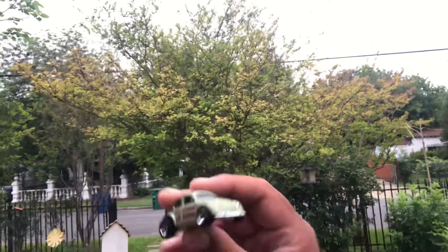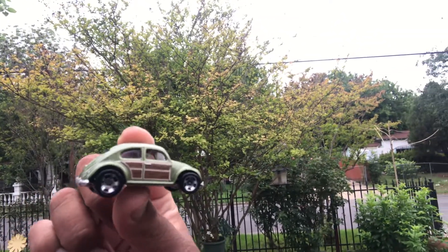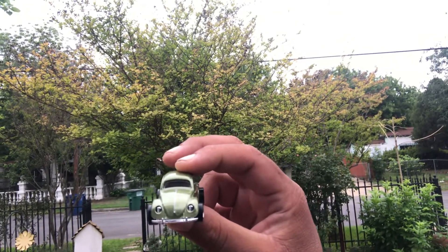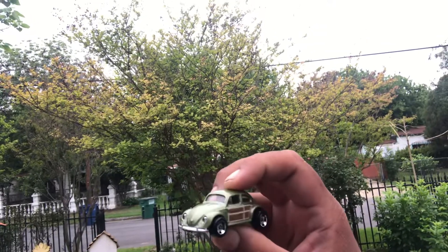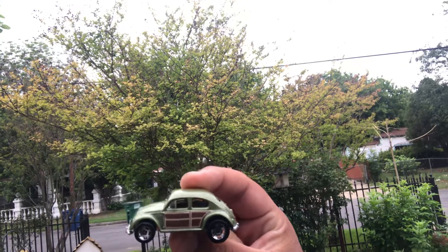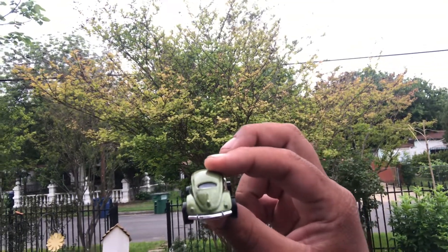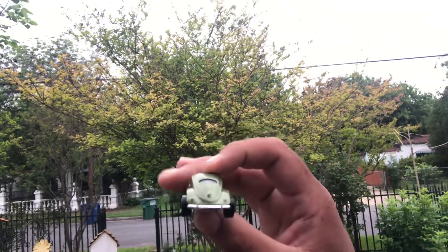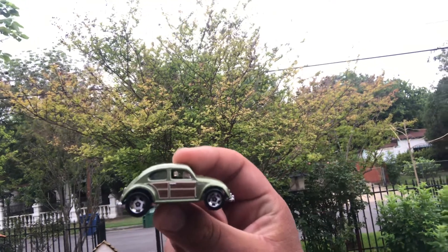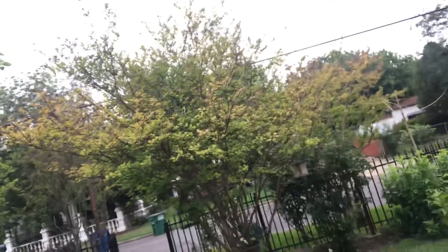Here we got the Volkswagen Beetle. I think this might be the green one, the latest color. If it's not, I apologize. If you're new to the channel, I am blind — it's not a gimmick. I know all my castings by feel and by memory. This has got to be my favorite out of the whole showcase because I love Beetles — they're quite awesome.